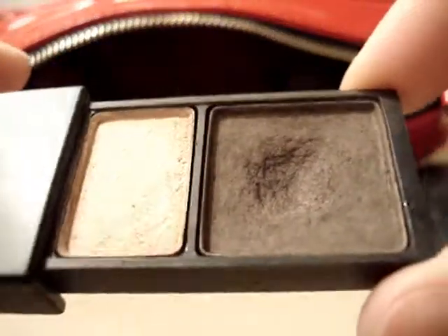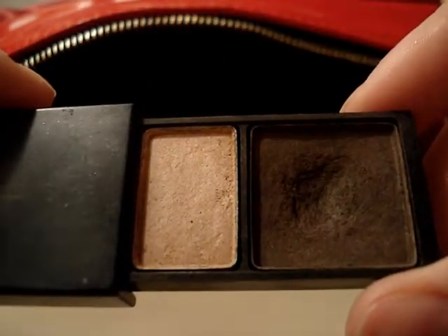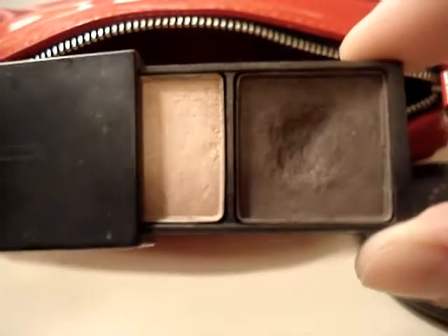The next thing is my MAC brow shader — this is actually a discontinued product. I've been using it for about a year now, and I've barely made a dent. I use it every day and I'm in love with it. I don't know why they discontinued it. I have a tutorial coming up on how I do my eyebrows — I use a brow pencil and this, but I'll go into that in the video.